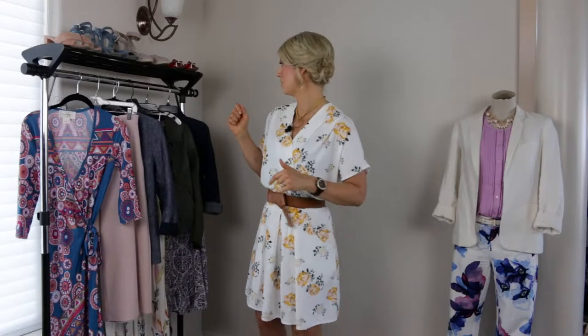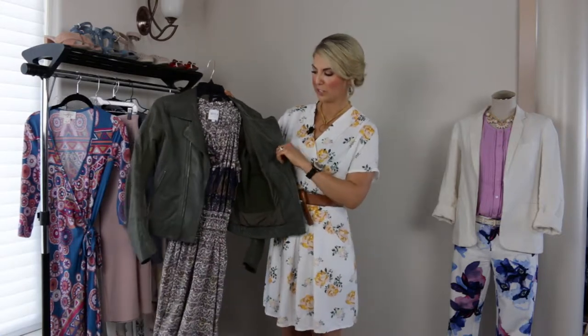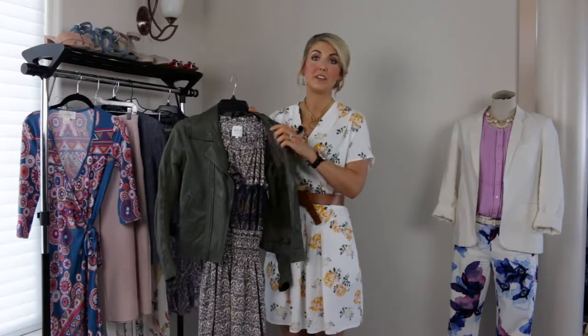My first outfit inspiration is to think of some sort of dress — usually a printed dress like the one I'm wearing, or even a boho-inspired dress. Dress it up with layers. I grabbed this one; it's actually more of a casual dress, but when you add this leather jacket it instantly dresses it up. That way you can go from a chilly air-conditioned room for the actual graduation ceremony to outside.